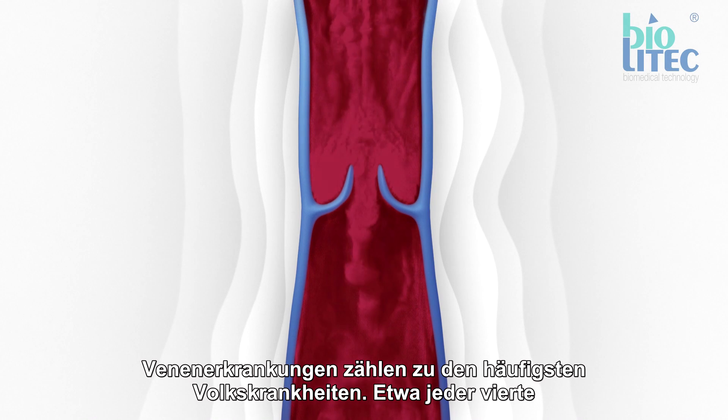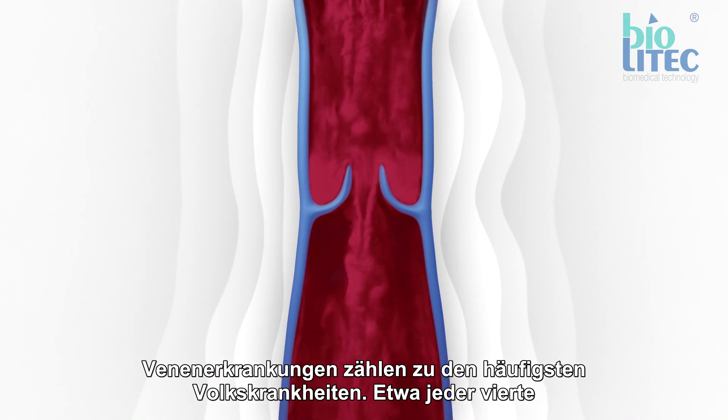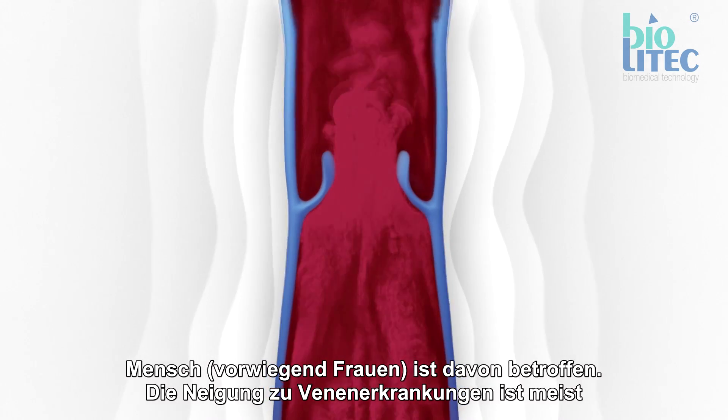Varicose vein disease is a very prevalent disease. It can be seen in 30% of the population, mostly women.